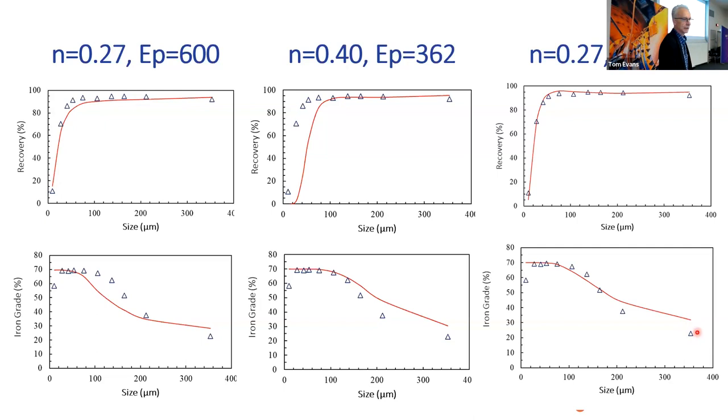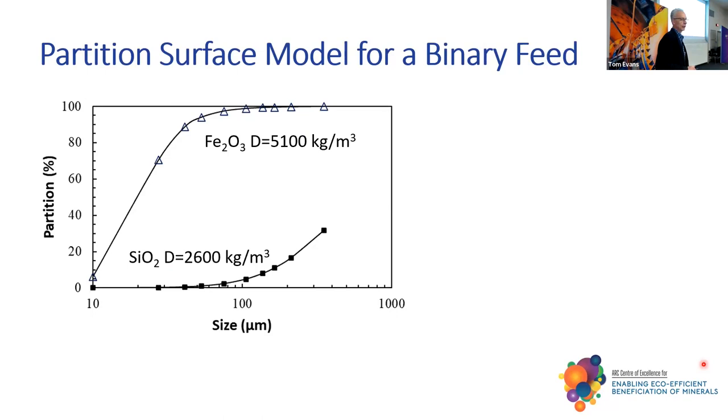This is what the partition curve looked like for that particular run. You can see that below 100 microns, there's little or no silica joining the underflow. That's why we're getting those really high grades — we get very full closure of partition curves in the RC. We're getting very clean material there and then gradually less clean.